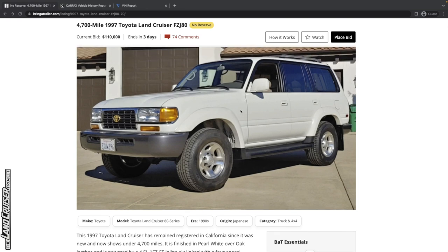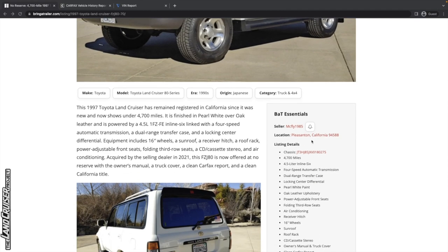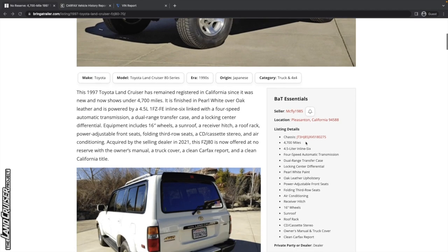However, some of the deterioration mechanisms from heat or sun damage — that's not really going to be a thing with this vehicle. It's located in Pleasanton, California, just down the road from me.